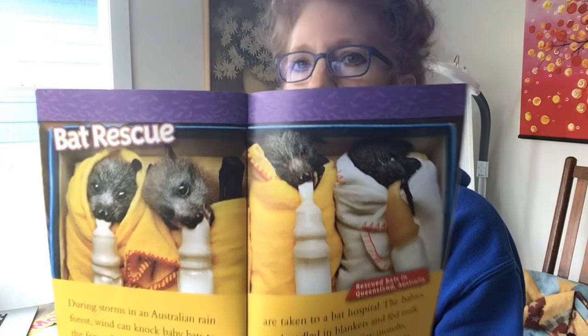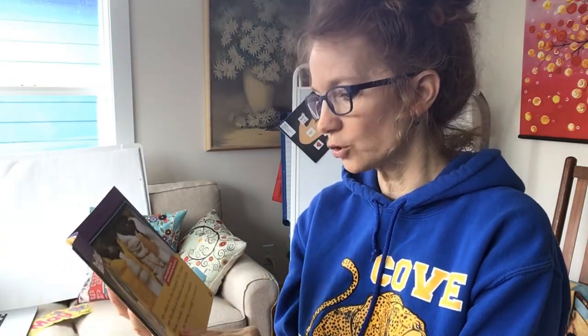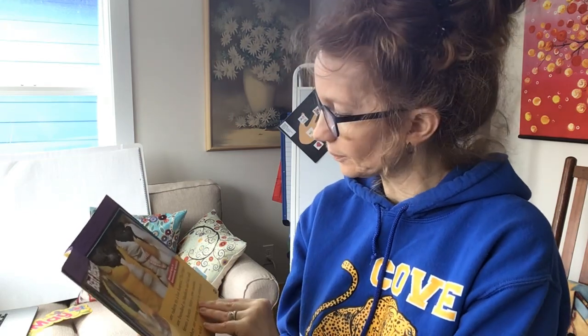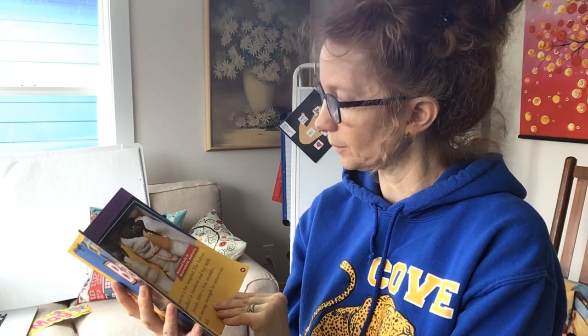Bat rescue — this is a super cute picture. They look like little puppies, don't they? During storms in an Australian rainforest, wind can knock baby bats to the forest floor. The babies usually don't survive unless wildlife workers come to the rescue. The lucky bats are taken to a bat hospital. The babies are bundled in blankets and fed milk from a bottle. After a few months, they are strong enough to return to the wild.